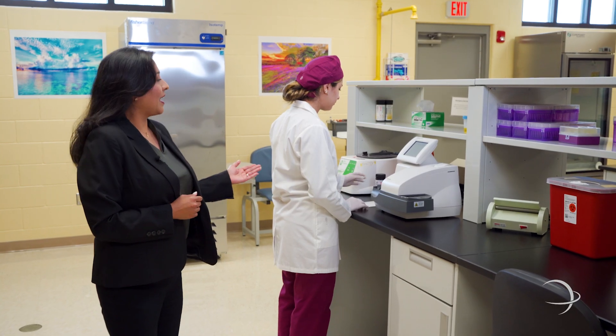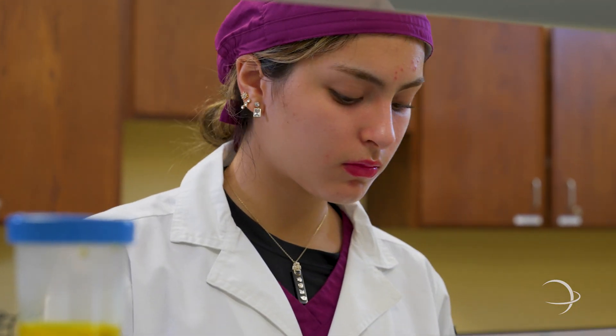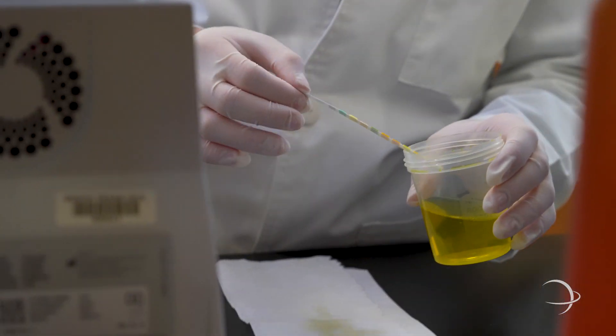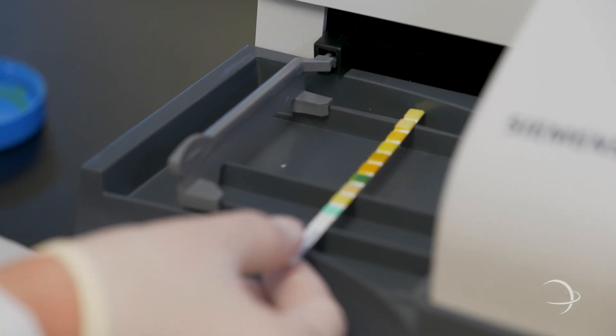This is the urinalysis section of the lab. Jackie is using the Kinetic Advantis for automated urinalysis testing, essential for screening conditions like kidney disease and diabetes.